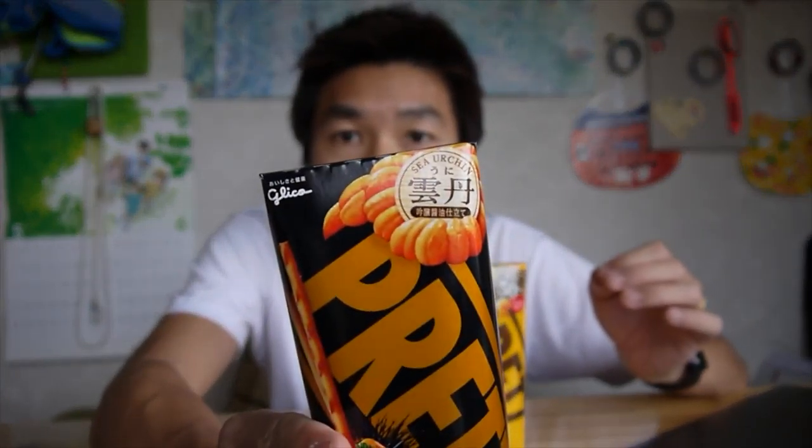Somehow this Pretz packaging is different than normal Pretz. I don't have the normal Pretz box, but yeah, the box itself is quite different. I found this at 7-Eleven and I found only two flavors — one is cheese and one is sea urchin, or in Japanese it's called uni.